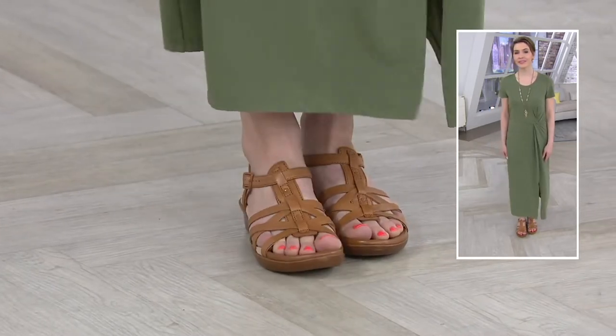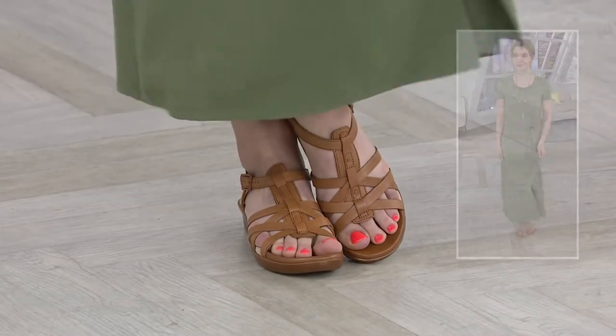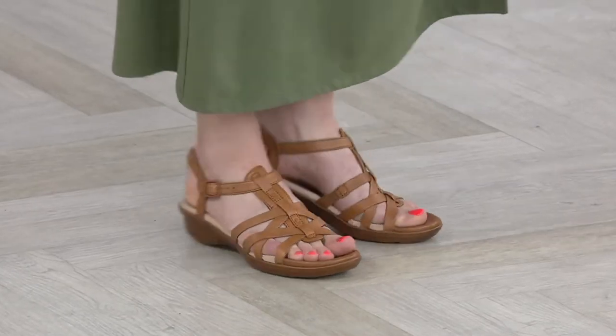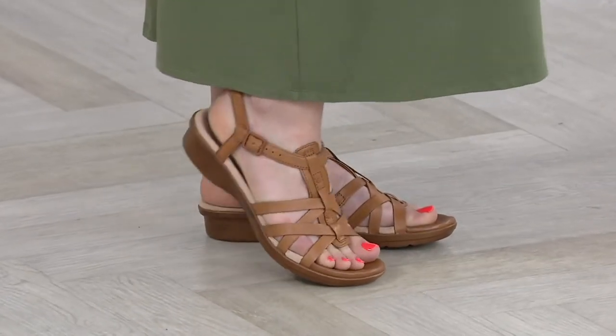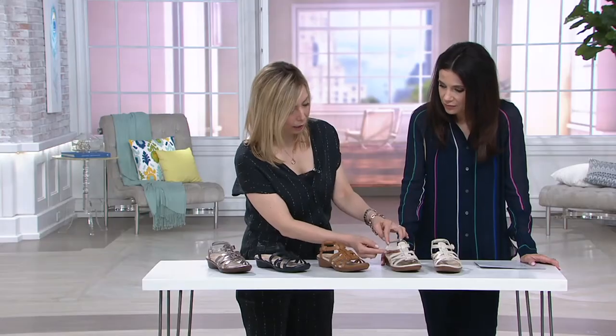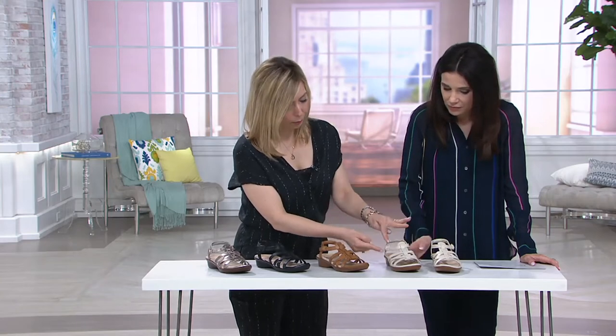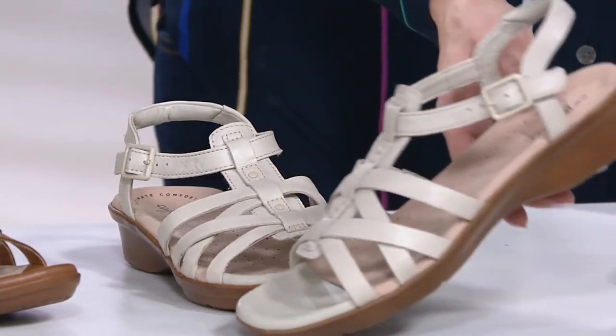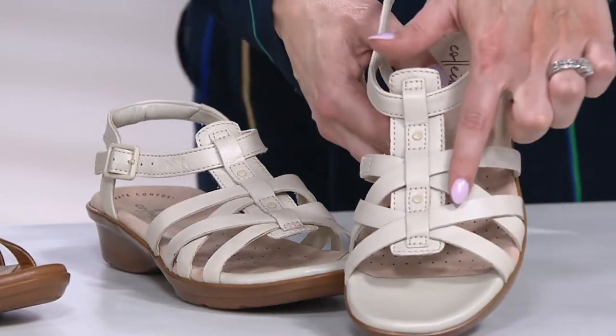If you can wear a sandal to an event, this is your always appropriate sandal — and it's not going to go out of style. It's always going to look kind of fresh. It's just classic and it's all tonal. All the colors have coordinating enamel buckles and grommets. There's no silver or gold hardware — it's all beautifully toned.